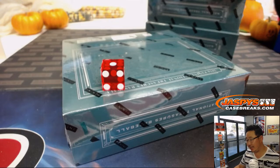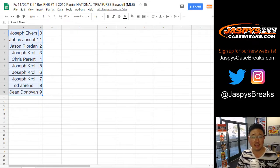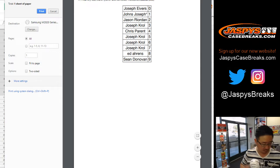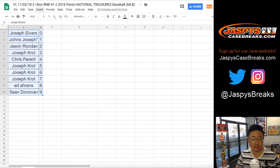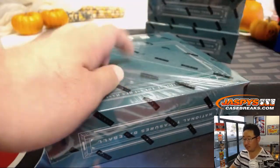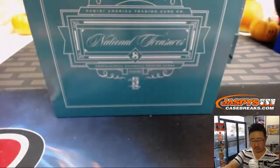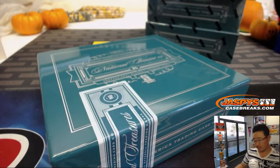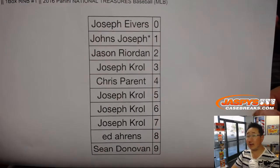We've got the rest of those one box breaks on the website right now at jazpiececasebreaks.com. Looks like no trades — trade window closed. There it is, the final printout.